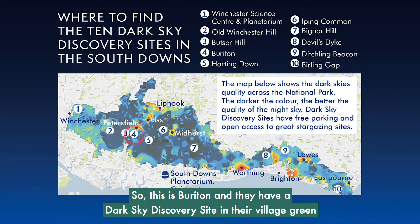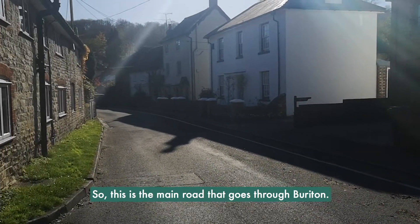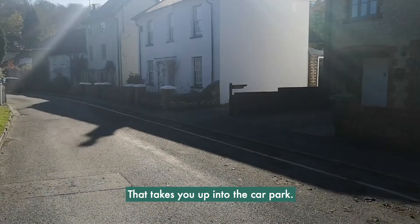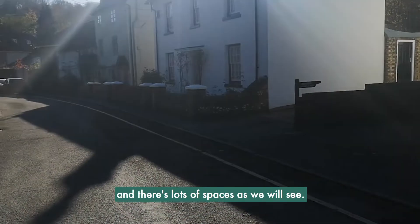This is Beryton, and they have a dark sky discovery site in their village green which we'll go to in a minute. The trickiest thing is actually finding the car park off the main road. This is the main road that goes through Beryton, and you're aiming for that little alleyway that takes you up into the car park — it's just a short drive around the corner and there are lots of spaces.